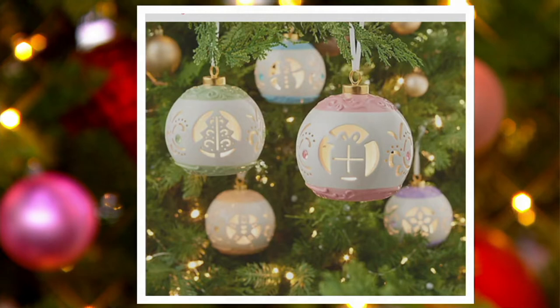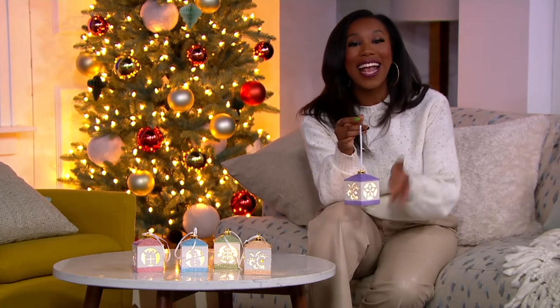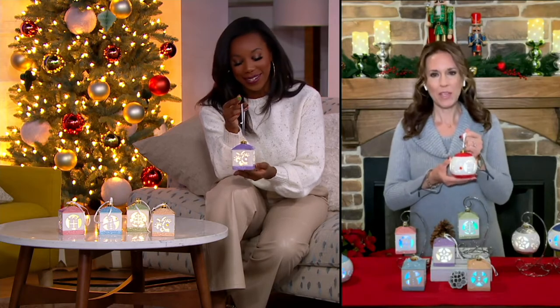Andrea Corbo is joining us now. She is one of our home decor experts with 10 years of experience. Andrea, it's great to see you again — what an incredible value from Lightscapes. I love the Lightscapes ornament sets because you are getting such amazing ornaments. They are ceramic, hand-painted, and beautifully lit from within.